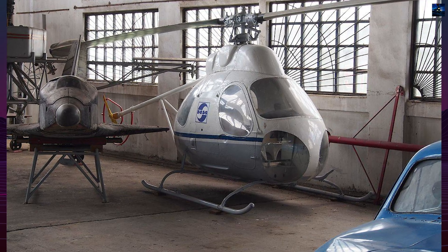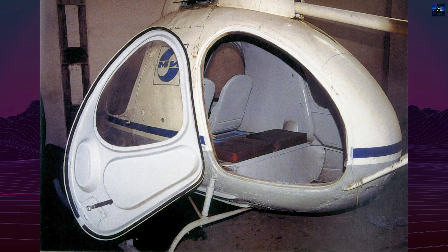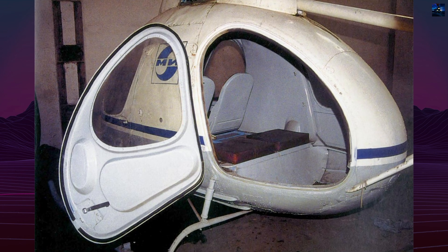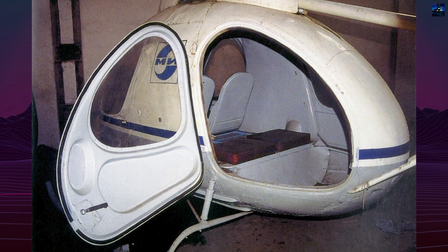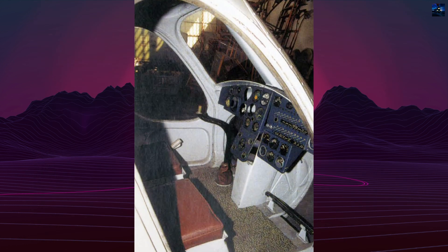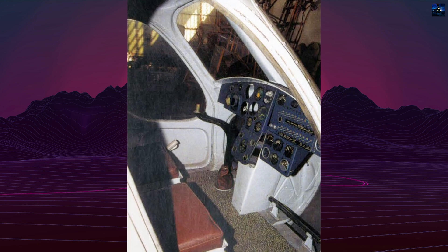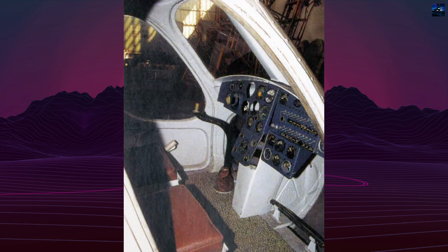After redesigns, a successful tethered hover was achieved on September 20, 1965, with reduced rotor speed to avoid excessive torque. Flight performance was constrained, as the engines operated under centrifugal loads up to 290 times the force of gravity, and optimal function occurred only at cruising speeds.